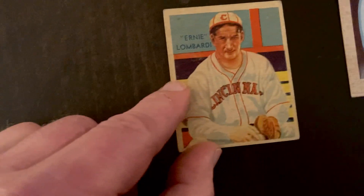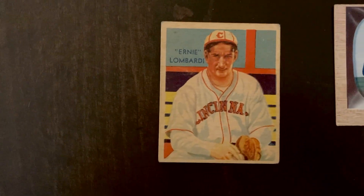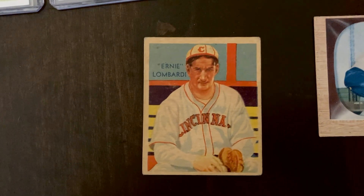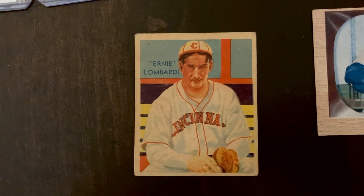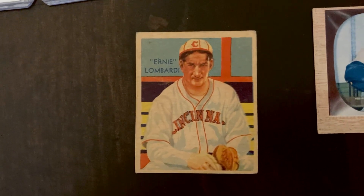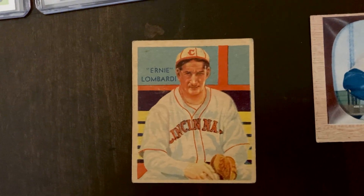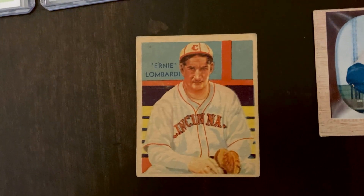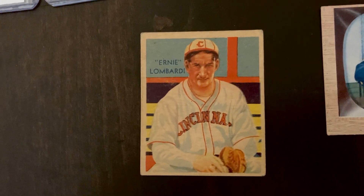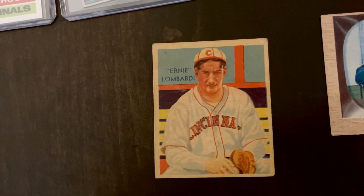Lombardi had a career 38 WAR as a catcher which got him into the Hall of Fame. He won two batting titles and in 1938 was league MVP with the Cincinnati Reds. He finished his career with almost 1,800 hits, 190 homers, and a .306 lifetime batting average. Bill James dubbed him the slowest man ever to play Major League Baseball — and that was towards the end of his career when he was 6'3" and about 300 pounds.